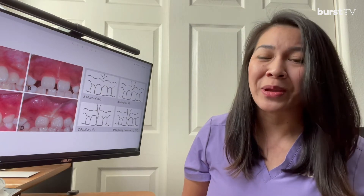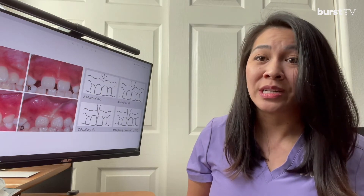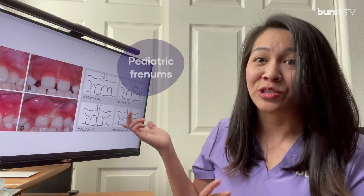Hey everyone, welcome back to Burst TV. My name is Nancy Tran, registered dental hygienist and Burst Senior Ambassador. February is Children's Dental Health Month and we have a lot of exciting things happening here at Burst. Today's segment, I wanted to talk to you specifically about pediatric frenums.